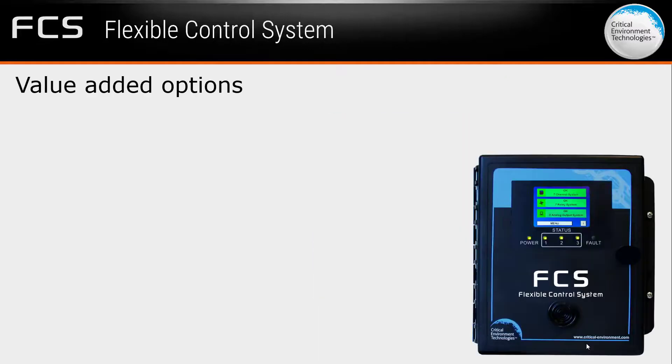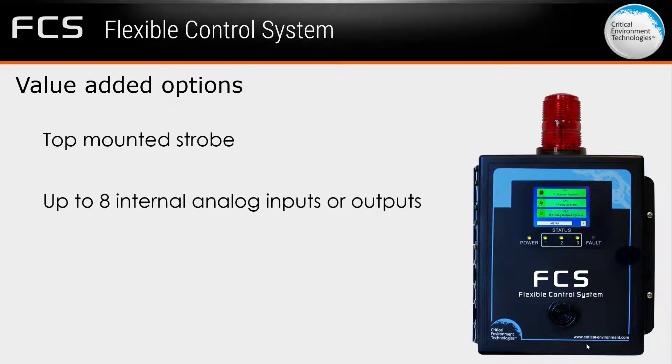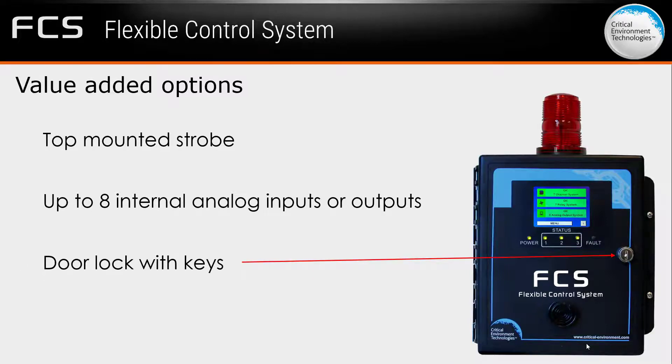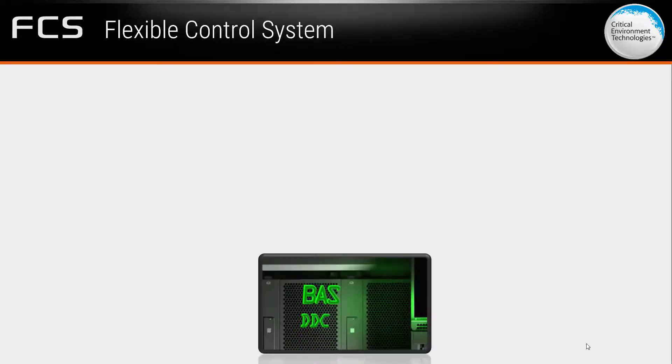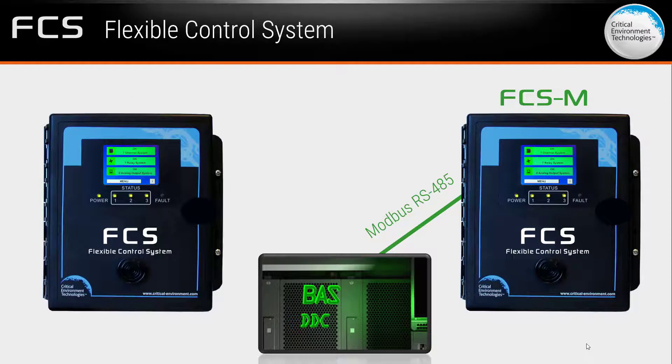The FCS can be ordered with a number of value-added optional features such as a top-mounted strobe, a combination of up to a maximum of eight internal analog inputs or outputs, and a door lock with keys. For applications that require the FCS to communicate with a BAS, a DDC, or a similar control panel, the FCS is available in either Modbus RS-485 output or BACnet MSTP output.